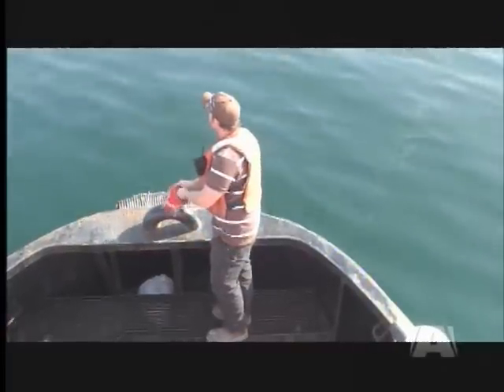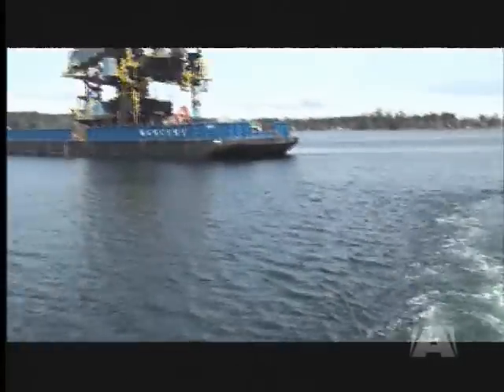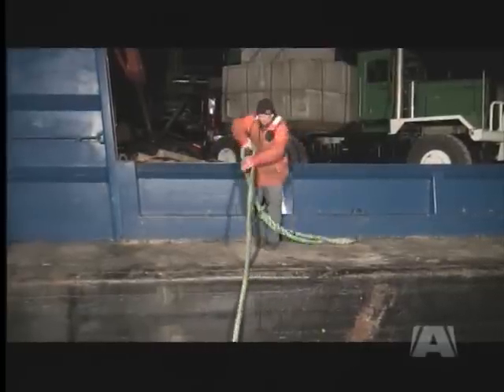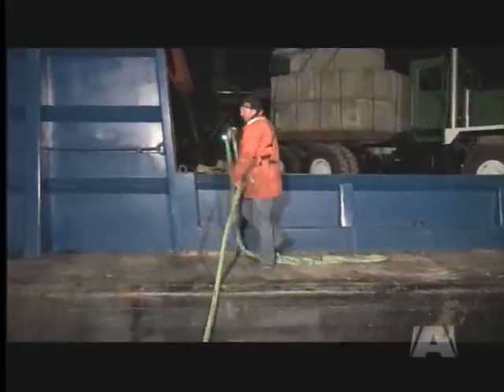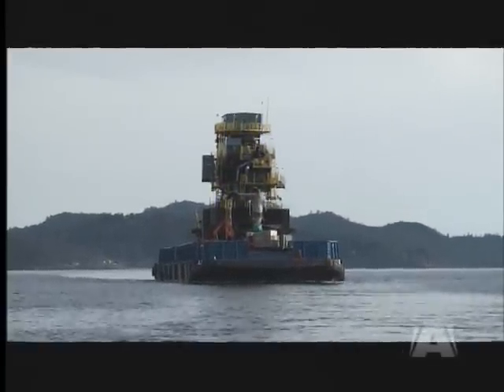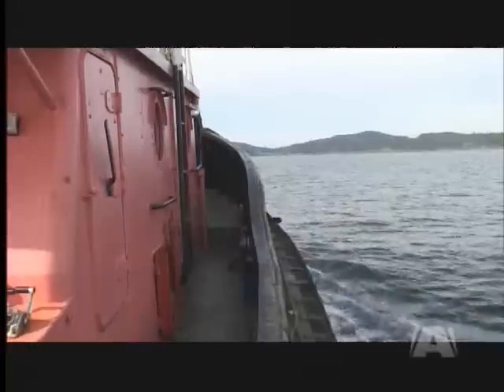North Arm Transportation is in charge of that part of the move. A little more than 12 hours after hooking up to the barge, Chuck, Rob, Timber and Elmer deliver their precious cargo, tying up just off North Vancouver. The tug skipper says weather, tides and marine traffic all cooperated to make this journey an uneventful one, just as he had hoped it would be.